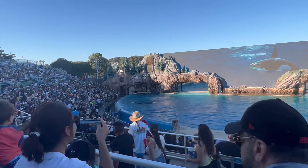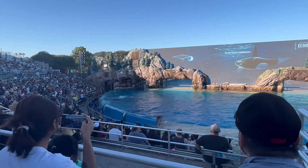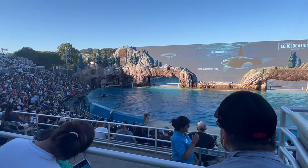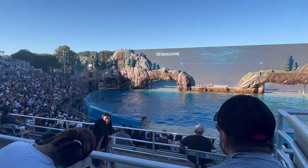Orcas use clicks for echolocation and navigation, and whistles to socialize within the pod.